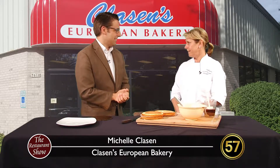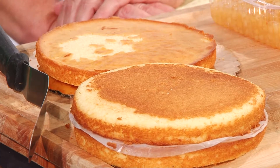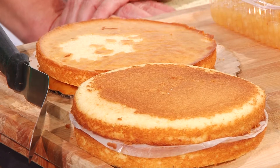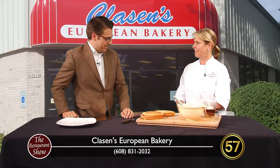This morning we're making a French buttercream torte. It's an amaretto apple cider torte. You have my attention.